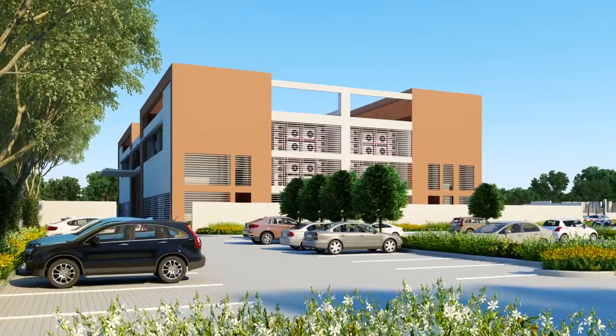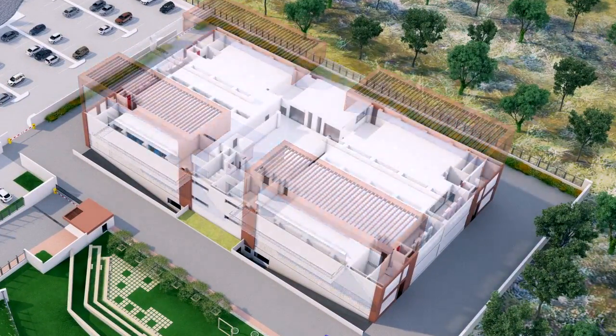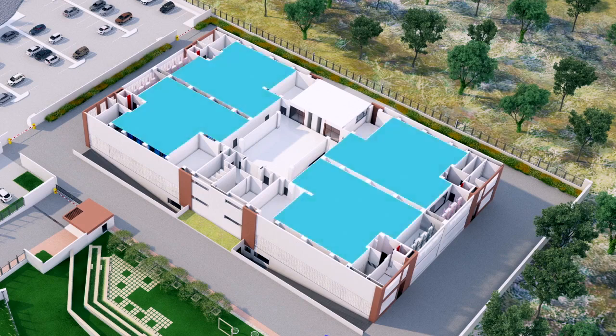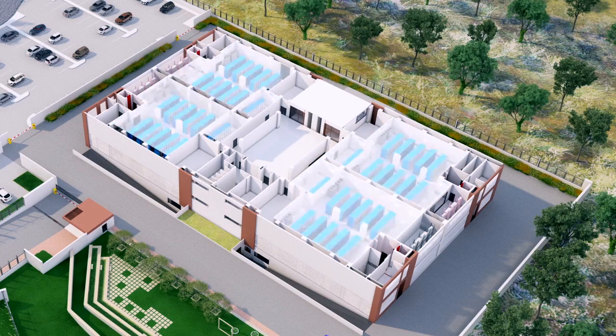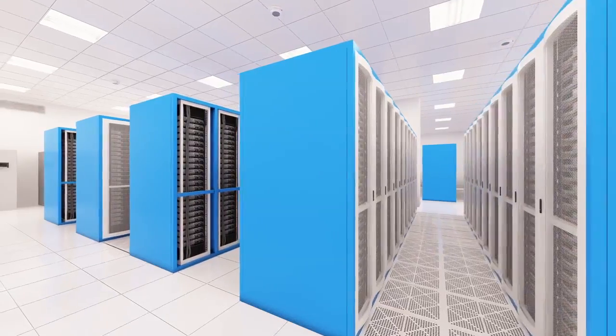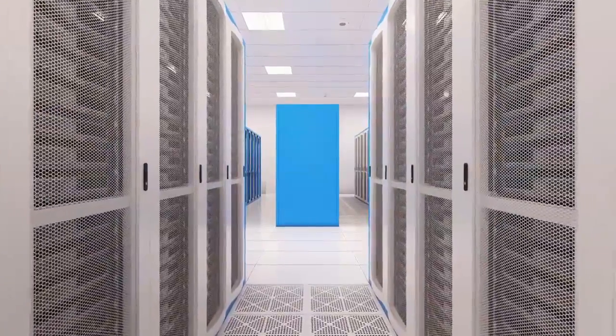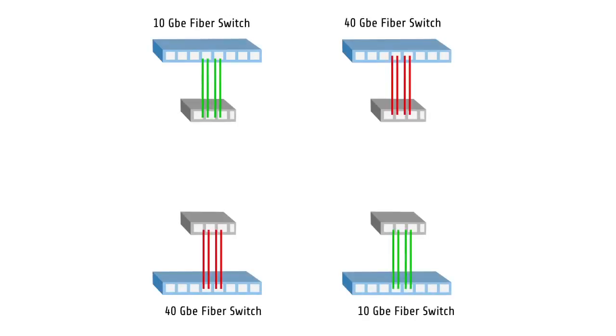A G-plus-2 building houses a cluster of 4 data centers on each floor with individual floor plates. Each cluster has a capacity of 400 racks, while each POD houses 100 server racks with separate power, cooling systems, and fire suppression. Each rack is dual-powered at 10 kW with metered PDU and a ring fiber network of 40 Gbps uplink.